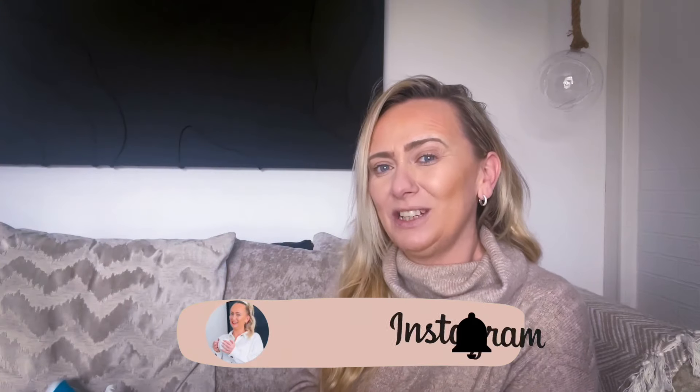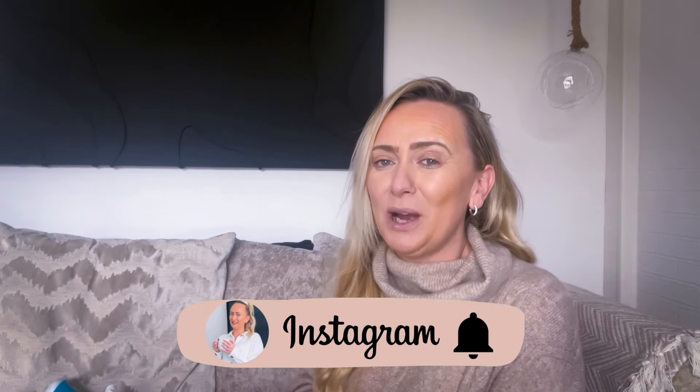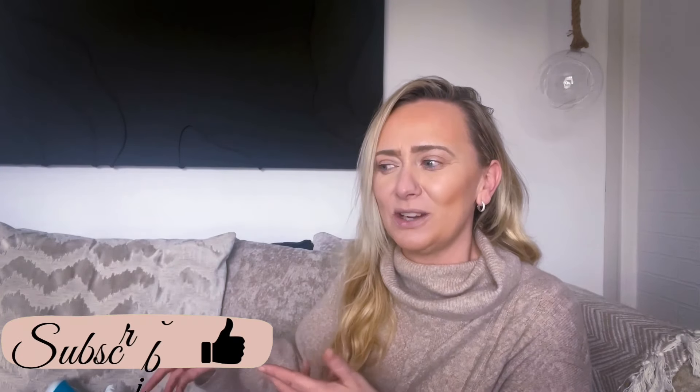Hi guys, welcome to my channel and welcome back to another video. Today I'm going to be showing you what I've picked up on my recent trip to Home Bargains. Some of these items are just essentials - I was running low on some cleaning products, and Home Bargains is the best place to go for cleaning products. I've also picked a few spring items up and repurchased a few things as well.